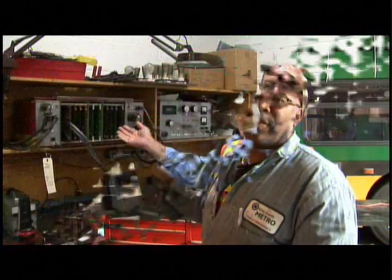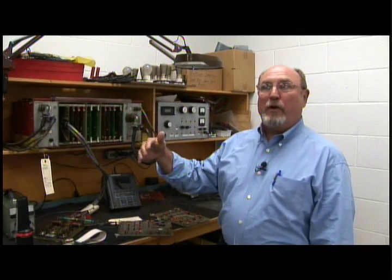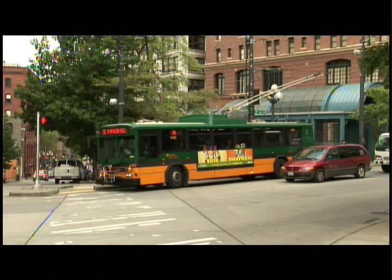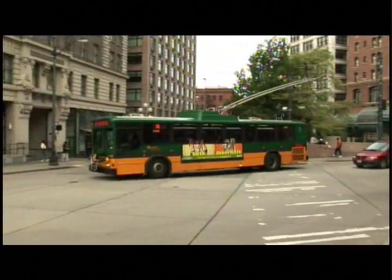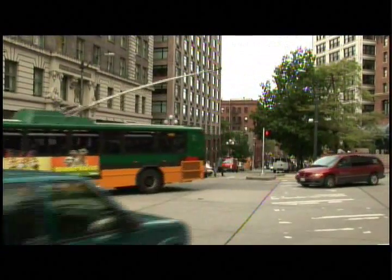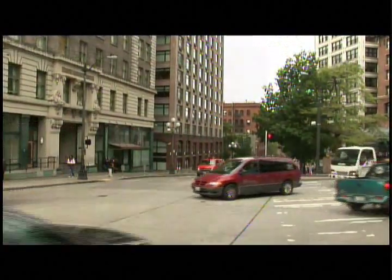It tells the trolley how fast to go, how to slow down. We use dynamic braking through the electric motor. And all those signals — the brake signal, the signal from the accelerator, the signal from the parking brake, the chairlift — all go through this and tell the trolley what to do.